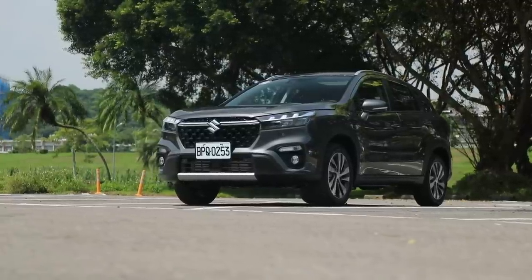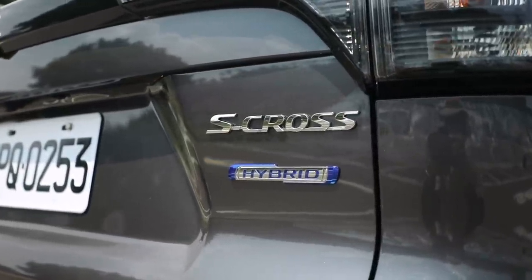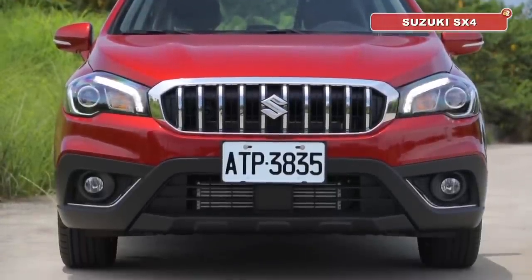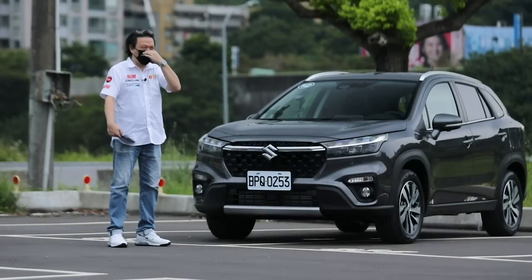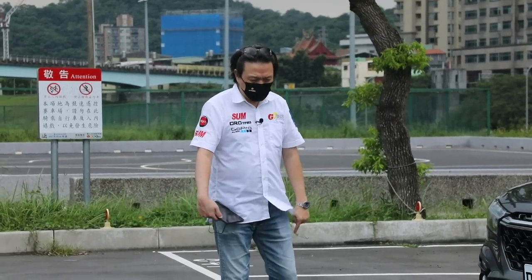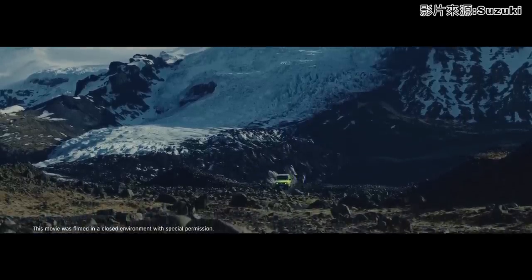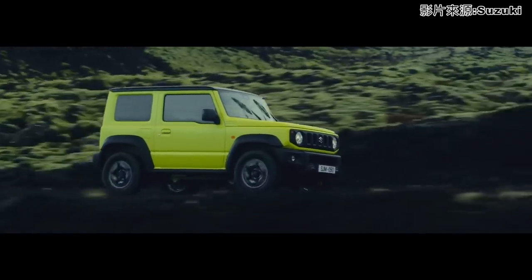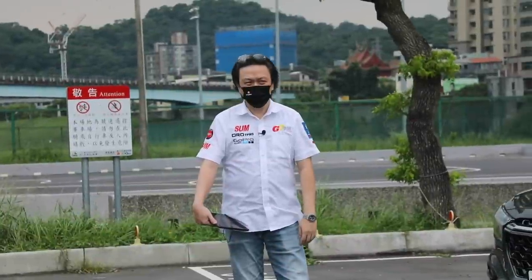Suzuki這個品牌是從Vitara大賣之後，主力大概就是SUV了。我先跟大家講幾個市場訊息，我們今天試駕的車款是全新上市的Suzuki SX4 S-Cross，這台車取代了原本的SX4五門先被挑高的房車型，已經在台灣停售了。但是有在部分國家和地區還有繼續販售，台灣未來不會有的。